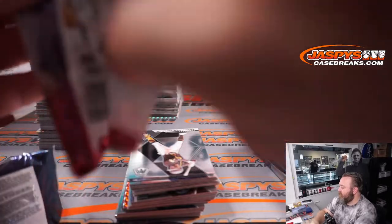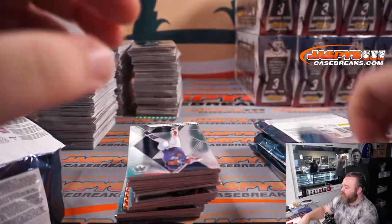It says look for ultra rare hobby exclusives — stained glass, overdrive, and more.